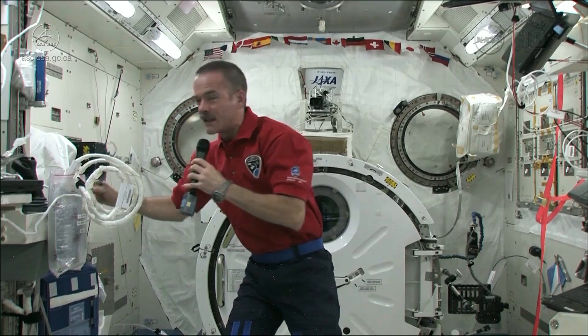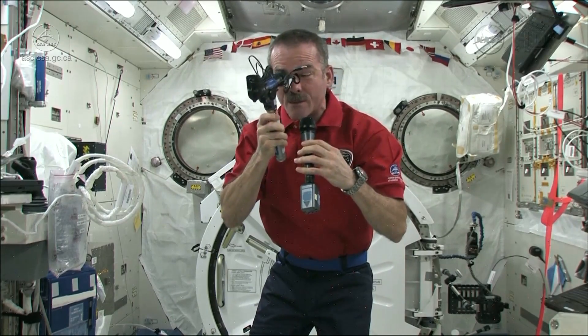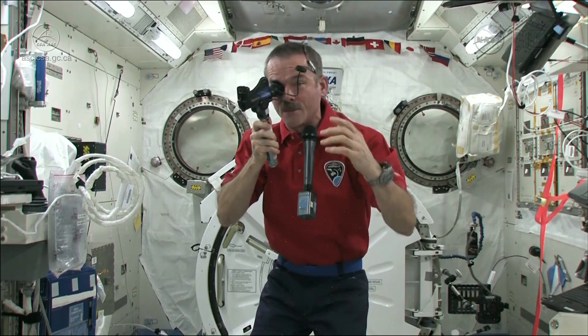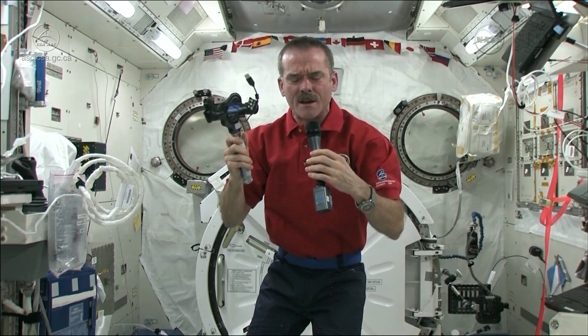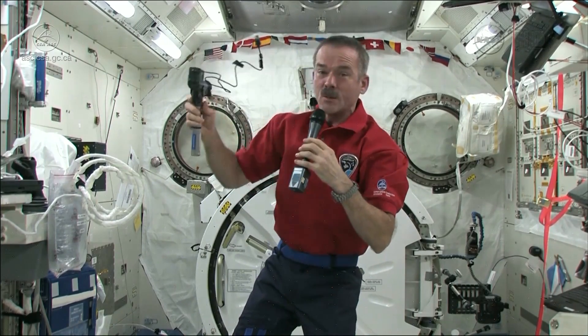Another way is to look into the back of them. So we put those drops in your eyes that dilate your eye, and then I actually put this up against my eye and plug this into a computer, and then I can look into the back of my eyeball. There are expert doctors on the ground who are looking at my eyeball while I'm doing it, and we can take photographs and videos of the optic nerve, or at least where it comes into my eyeball, and the veins and the stuff that's inside my eye.